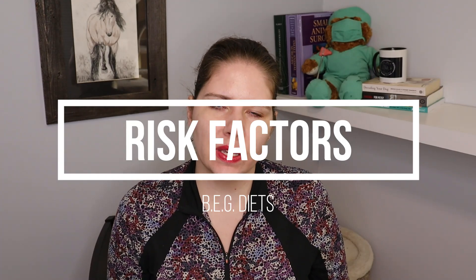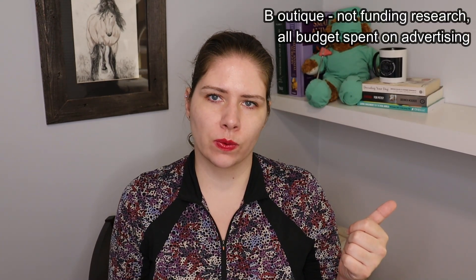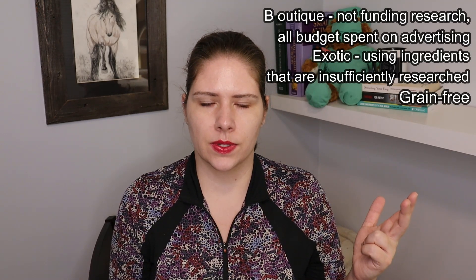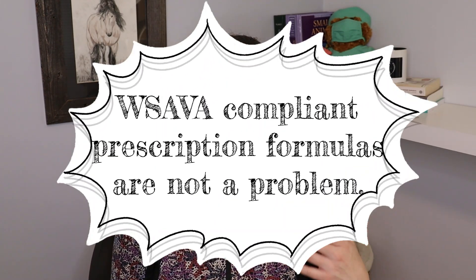You may see online that we are categorizing at-risk diets as BEG diets. BEG stands for: Boutique, meaning instead of funding nutrition research they are advertising; Exotic, meaning the ingredient list contains proteins that we just don't have as much pet nutrition research on, or less-researched ingredients like the pulse legumes; and G stands for grain-free, because that does seem to be part of this picture as well. I should note that there are some WSAVA-compliant formulas that are prescription diets that may have exotic ingredients or may technically be grain-free. However, with those diets we are not finding animals are having issues, and the difference seems to be the amount of research those companies are doing before producing those diets.